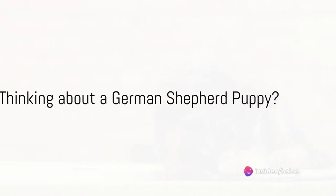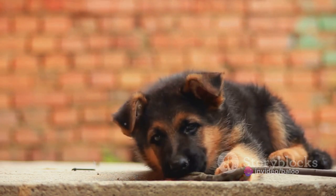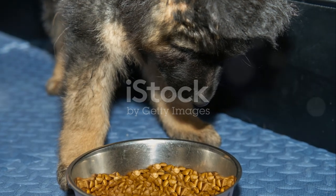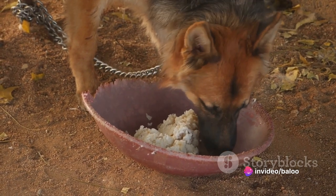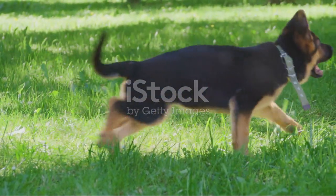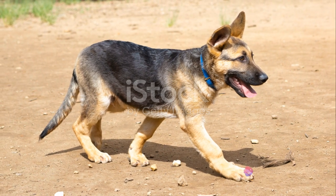Thinking about getting a German Shepherd puppy? Well, you're in the right place. This video serves as a comprehensive guide to owning one of these intelligent, loyal and energetic companions. From the chewing craze of their puppyhood to their nutritional needs, potential challenges and the sheer dedication required to train them, we've got you covered. Whether you're a first-time dog owner or a seasoned pet parent, we'll make sure you're well prepared for this exciting journey. Let's dive right in.